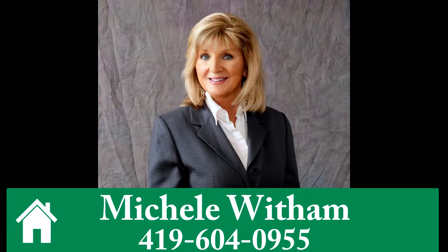To learn more, call Michelle Withum at 419-604-0955.